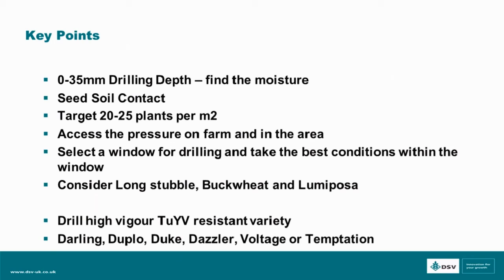Don't be tempted to increase your seed rate too much. Assess the pressure on your farm and area, gauge your approach and select your drilling window accordingly. Consider long stubbles and Lumiposa as factors that can contribute and help with success. My final point would be to drill a TYV resistant variety such as Darling, Dazzler, Duke, Voltage or Temptation.